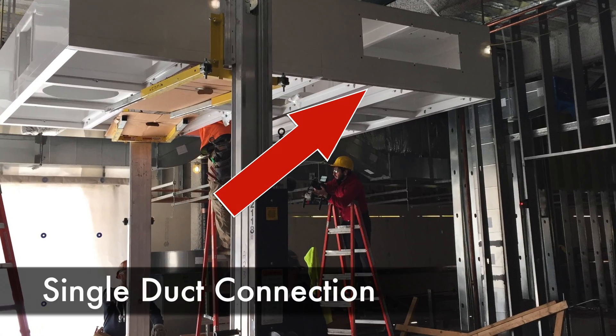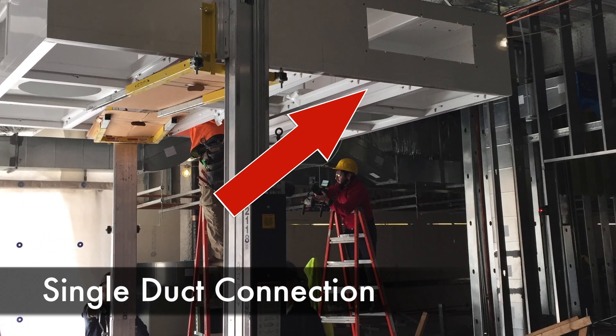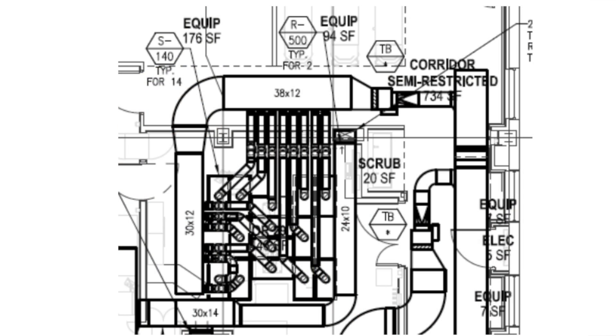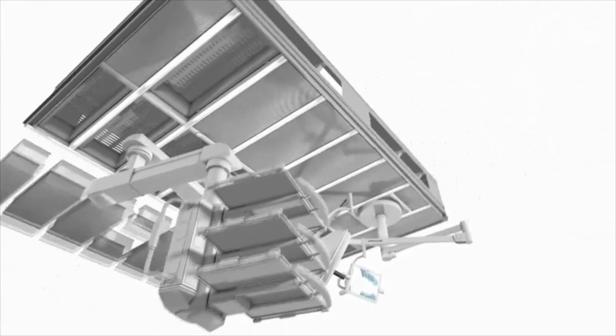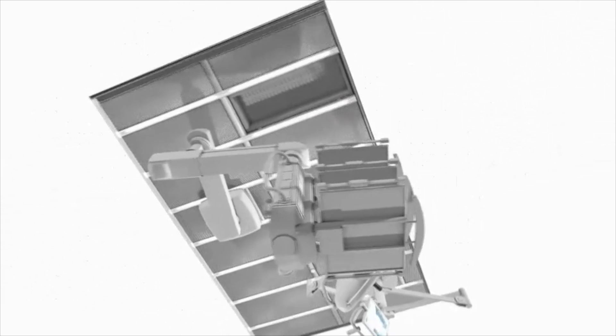A single duct connection from the central air handling unit simplifies the field connection compared with the traditional stick built design of individually ducting to several 2x4 diffusers in a very crowded congested area. The clean suite system is a fully modular, fully integrated diffuser for low turbulence laminar flow applications.